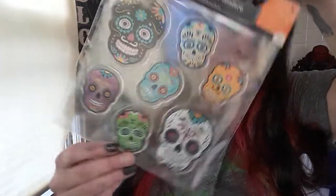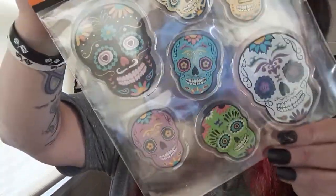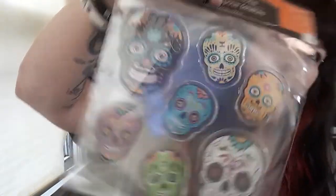First off, Sugar Skull stickers. These are so heavy — I can't get over how heavy they are. But oh my goodness, I love them. So pretty.